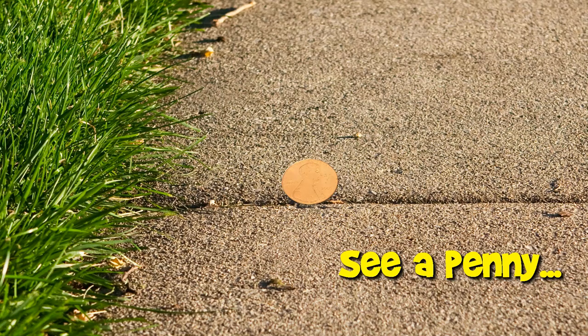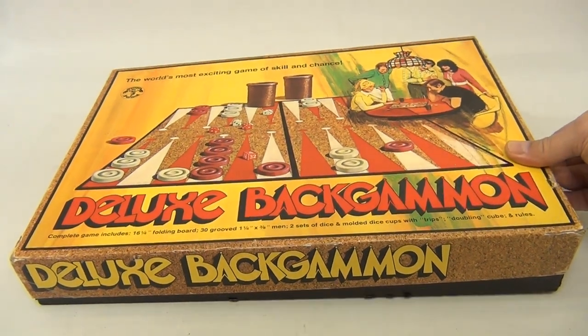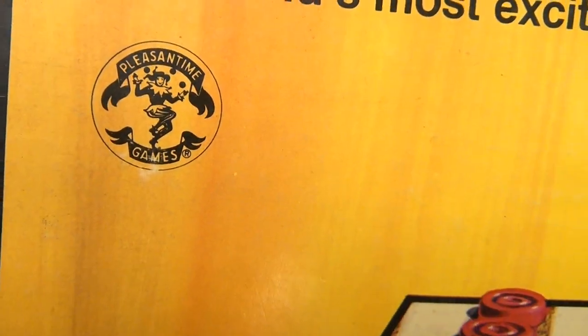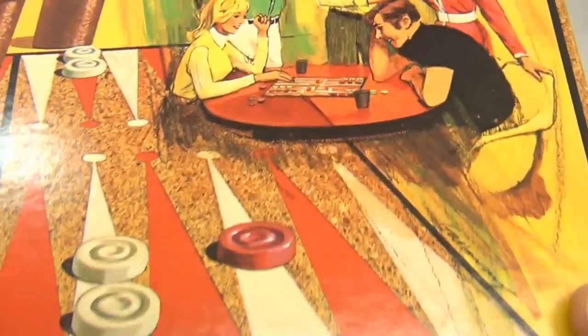You are now watching a Lucky Penny Shop product feature. Hello and welcome to Lucky Penny Shop! It's a deluxe backgammon set, and we're not here to show you how to play the game — we're just showing you the cool box. It's a 1973 version and it says right there 'Pleasant Time Game,' so that's the company. Very cool, colorful look.